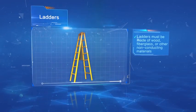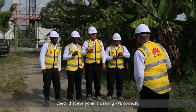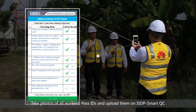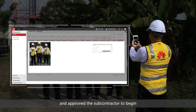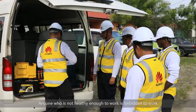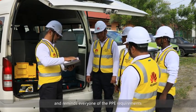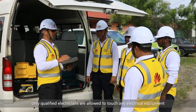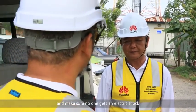Ladders must be made of wood, fiberglass, or other non-conducting materials. Before starting work, check that everyone is wearing PPE correctly. Take photos of all workers' pass IDs and upload them on ISDP Smart QC. On-site work cannot start until the site engineer has examined the photos and approved the subcontractor to begin. Make sure that all workers are in good physical health — anyone who is not healthy enough to work is forbidden to work. Hold a meeting before you start. The team leader assigns specific tasks to team members and reminds everyone of the PPE requirements, safety precautions, and emergency procedures. Where the work involves electrical equipment, only qualified electricians are allowed to touch any electrical equipment. Help each other to stay aware and make sure no one gets an electric shock.